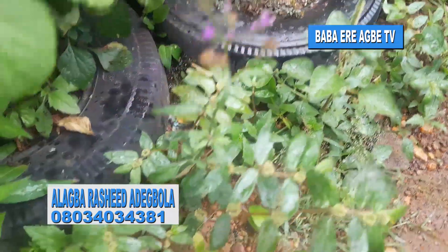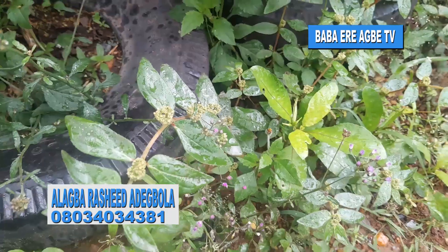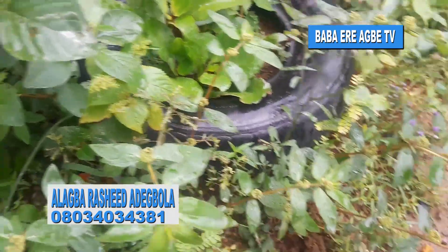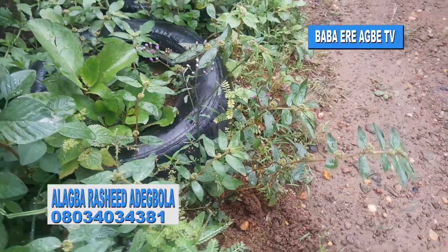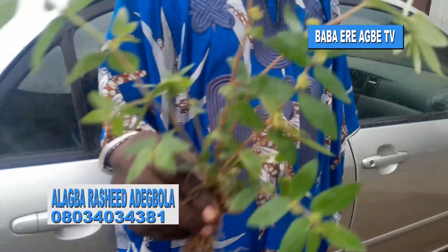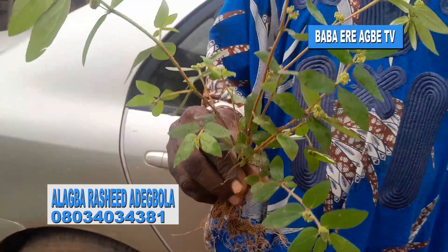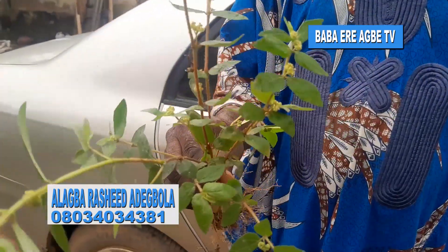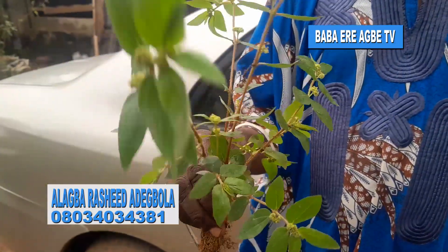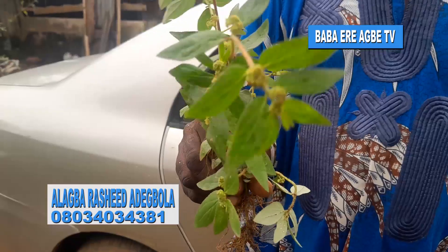Euphorbia hirta, as you are seeing it, is a very very powerful plant. In some places they call it the asthma plant — that is a pointer to you that one of its uses is that it can be used to control asthma. This is the miracle plant, a medicinal plant, that has valuable uses which I will tell you today.